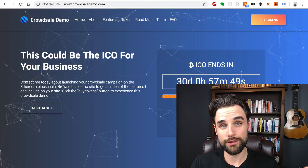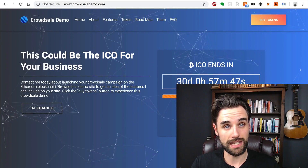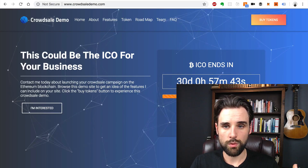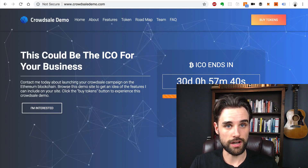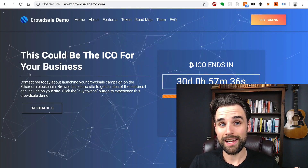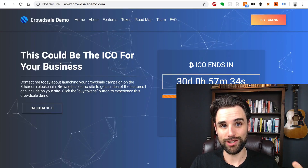You might have seen some of my other videos where I show off this demo website, crowdsaledemo.com, where I have a system for launching ICOs on Ethereum. A lot of people are surprised at how much it actually takes to launch an ICO.